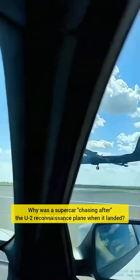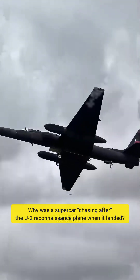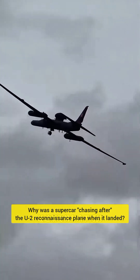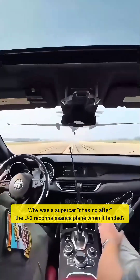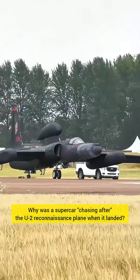Unlike conventional water bombers, the American U-2 reconnaissance plane can fly at an altitude of 20,000 meters to gather intelligence. What distinguishes this aircraft from all others in the world is its wingspan of approximately 32 meters.